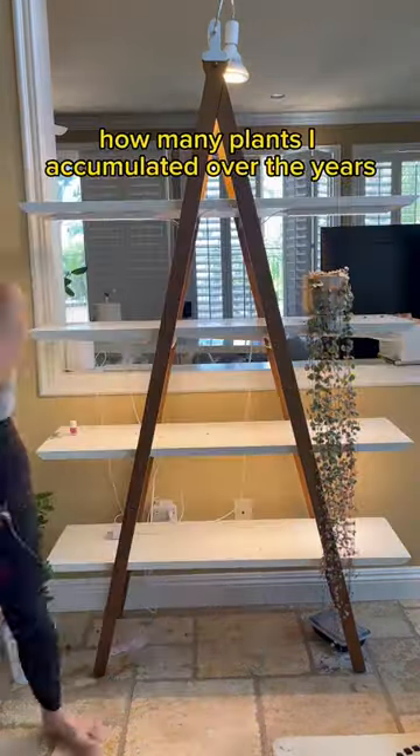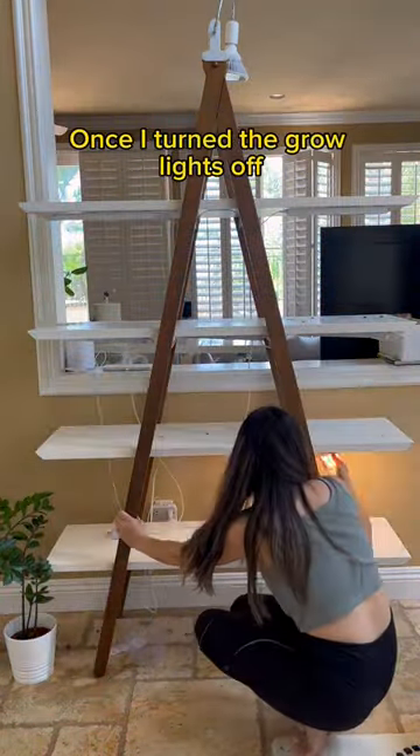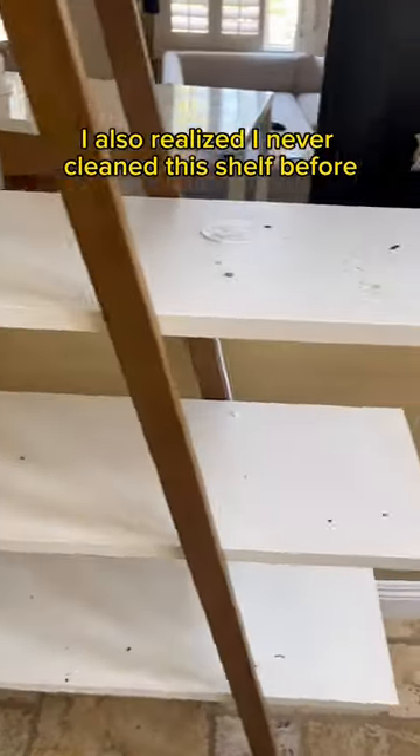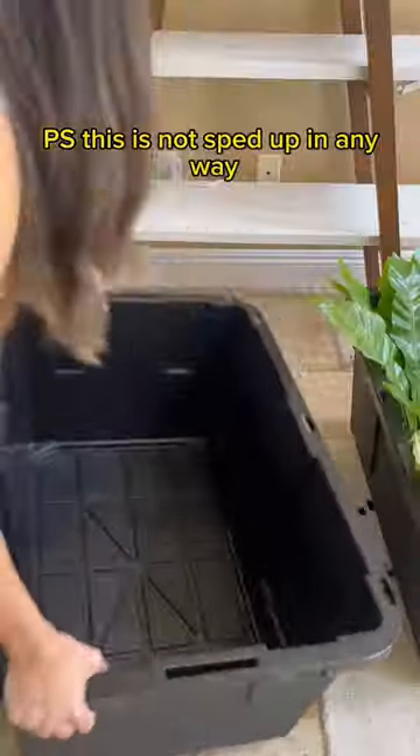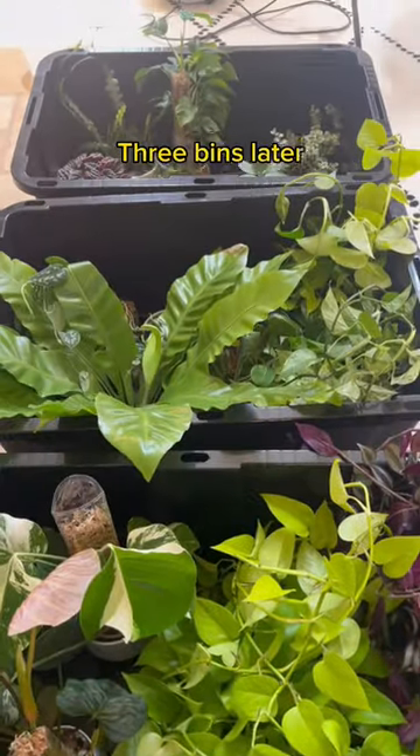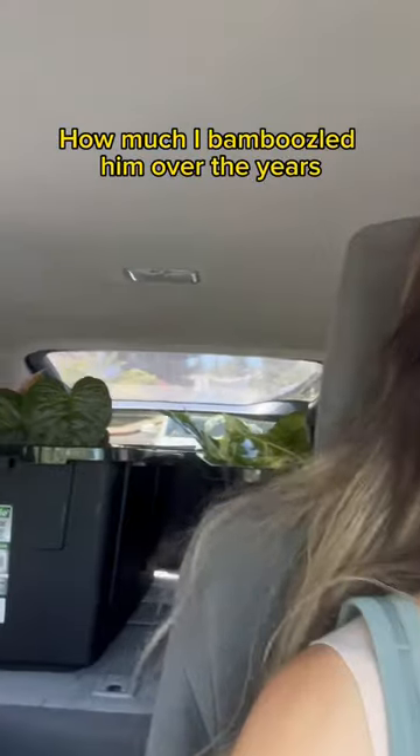I honestly didn't realize how many plants I accumulated over the years. Once I turned the grow lights off, I also realized I'd never cleaned the shelf before. I then went into my hyper-focus mode to fill up these bins — and P.S., this is not sped up in any way. This is how fast I actually move. Three bins later, my husband realized how much I bamboozled him over the years.